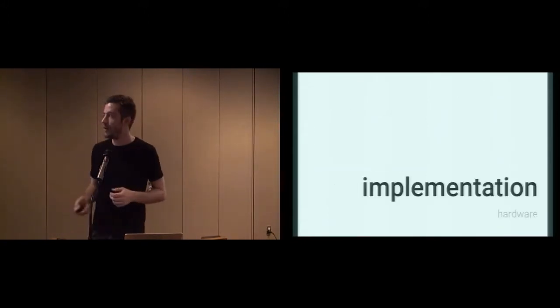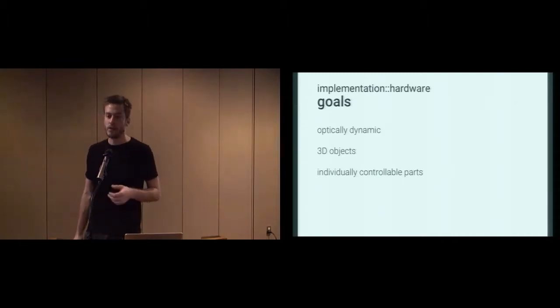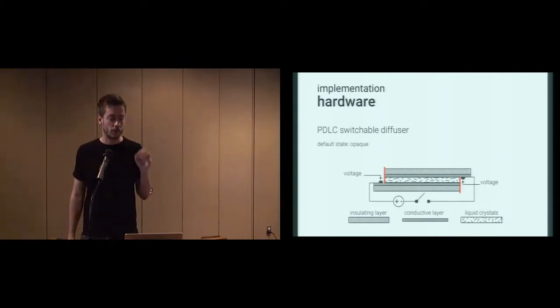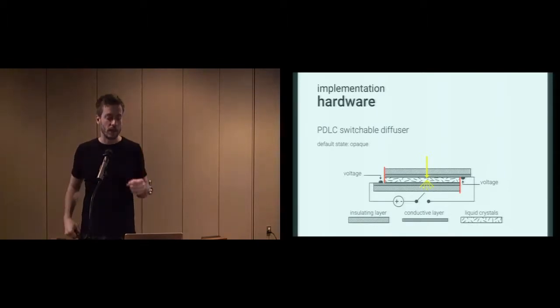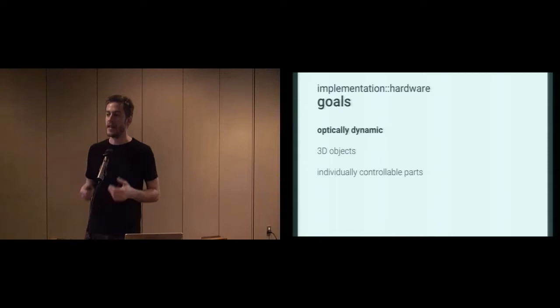Let me show you how we actually implemented this. In terms of hardware, the goal was to create optically dynamic 3D objects from individually controllable pieces. Our base material is polymer-dispersed liquid crystal switchable diffuser, which in its default state is opaque — incoming light is diffused by the liquid crystal so it looks diffuse. If we apply 110 volts AC to it, the liquid crystals orient parallel and incoming light can pass through.